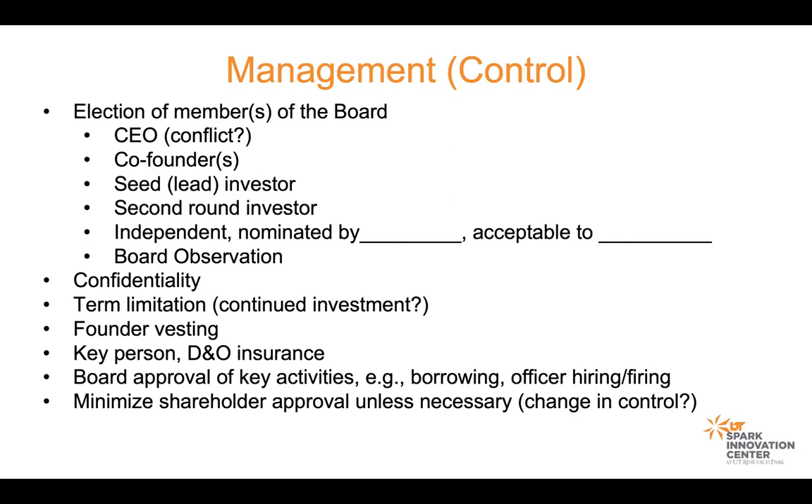Borrowing money from the bank typically requires board approval, and in this case would require an investor's approval — same with officers you're either hiring or terminating. Officers are identified and approved by a board of directors and have the authority to carry out official business for the company — most notably, they can sign a contract, bringing liability in some form into the company. So it's important that those people and those processes get approved, and investors will require that.